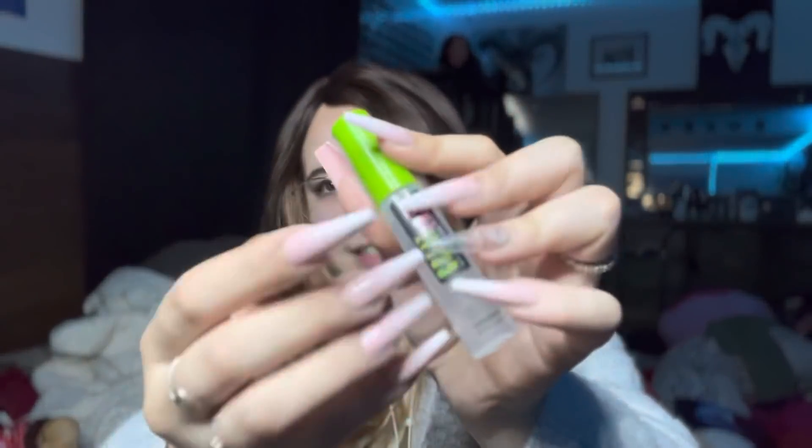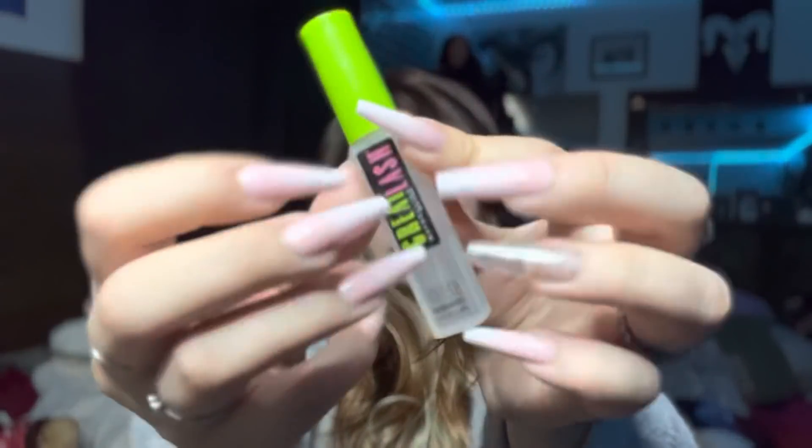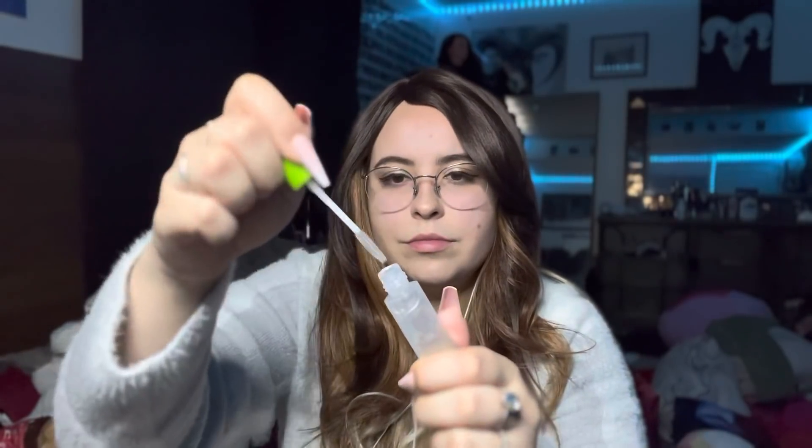Let's see what else I have. I have this clear transparent — I don't know if it's for eyebrows or mascara, but I use it for both. And I don't care if this puts air into it — all for the ASMR.